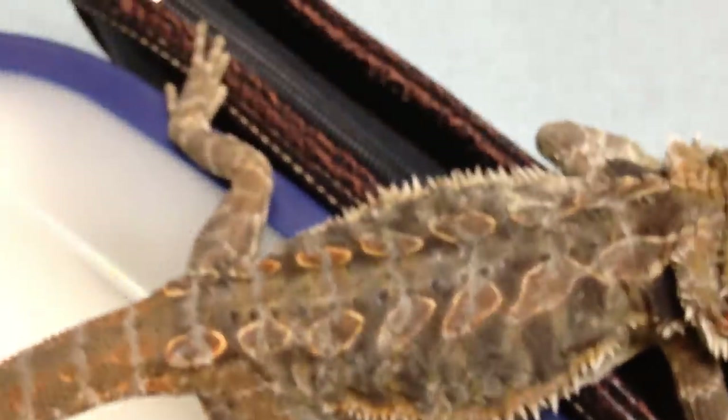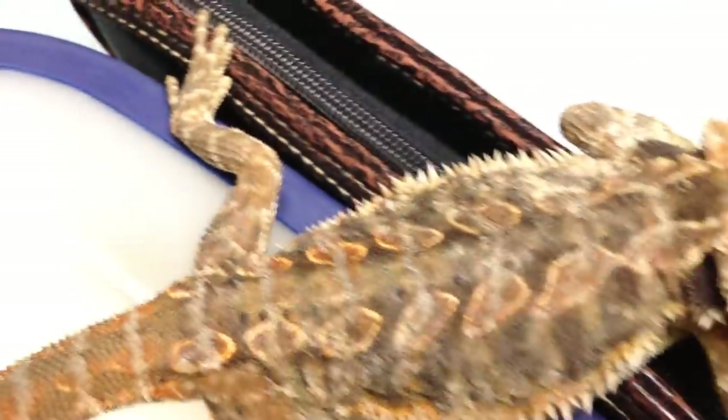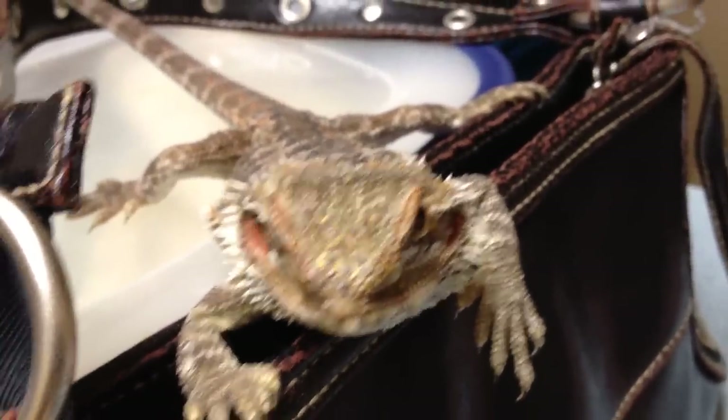He was absolutely beautiful — we'll get in there again. Actually, Missy asked for a picture of his coloration and I kept forgetting to send it to her.